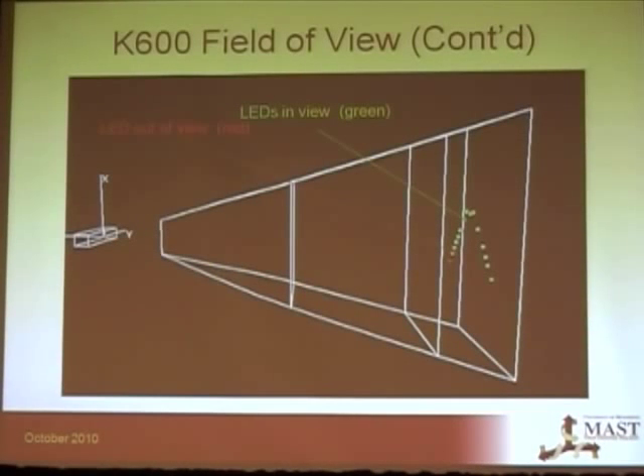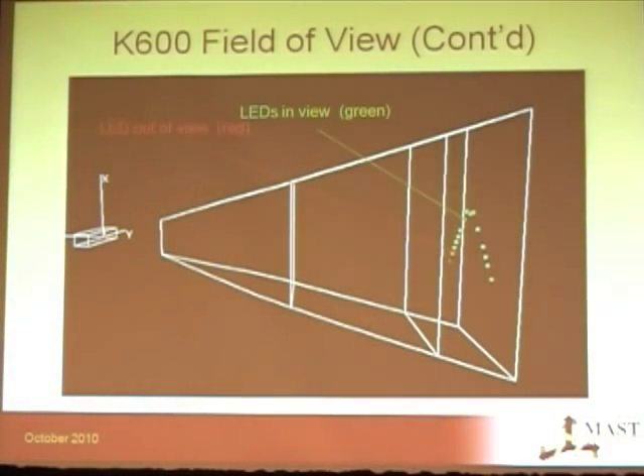Here's a better view of the Krypton volume from the Kcheck software, which lets you verify that all your LEDs on the specimen are in view before you start taking data. LEDs shown in green are fine, but a LED shown in red is out of view, so you know to fix that before starting.